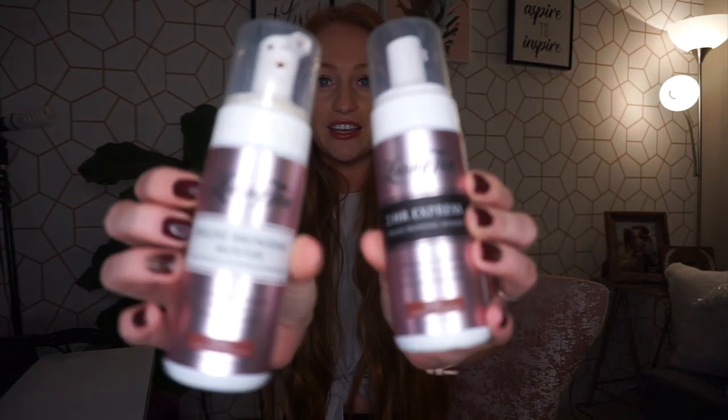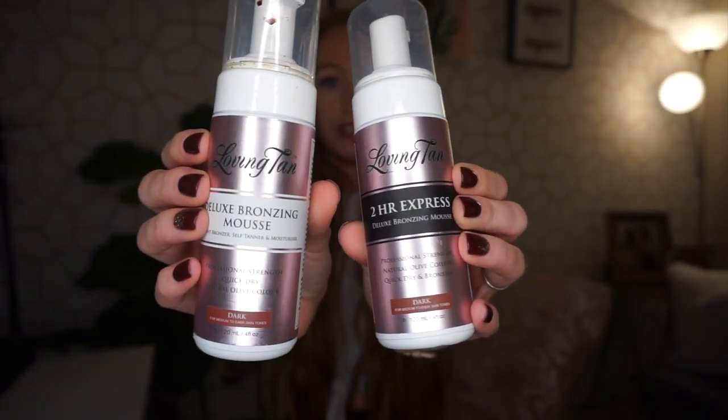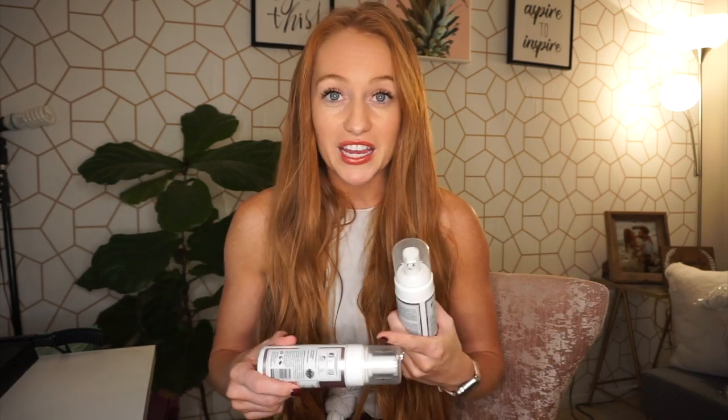I'm very picky when it comes to self-tanning products. I've tried a lot of self-tanners and the one I absolutely love is from Loving Tan. I use the shade dark — I have both the two-hour express mousse and the deluxe bronzing mousse. They are the exact same color; the only difference is the two-hour express fully develops in two hours and the deluxe develops over six hours. The color is actually tan — it's not green, it's not orange, it gives you that true olive color you're looking for, and it doesn't smell bad.